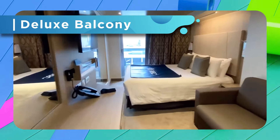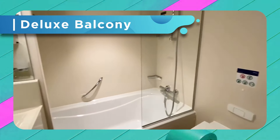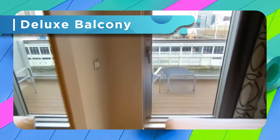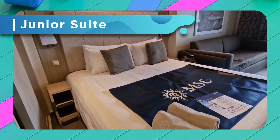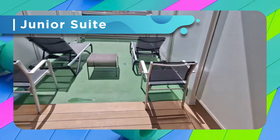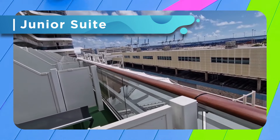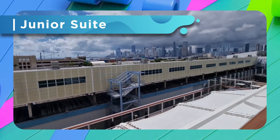With a length of 1,112 feet and almost 170,000 gross tons, Seascape can house over 2,200 staterooms with capacity for 5,600 guests and over 1,600 crew members. With 20 decks, there's an abundance of things to do while cruising on this ship, whether you want to relax in your room, eat your heart out, or join in the fun festivities — there's something for everyone.